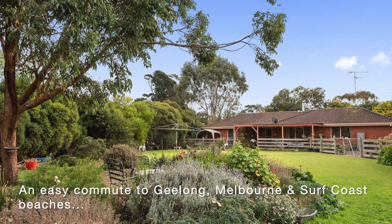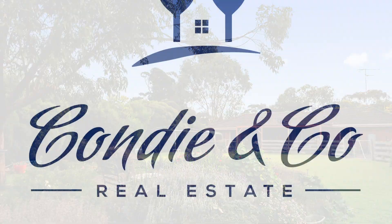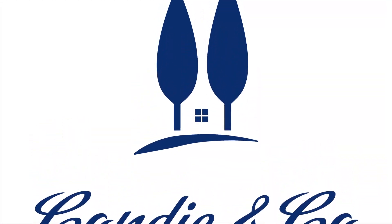For more details or inspection times, visit our website or call Simon or myself on the following numbers.